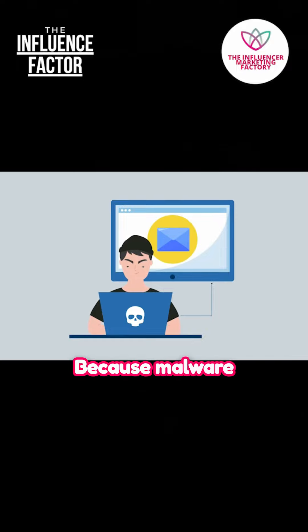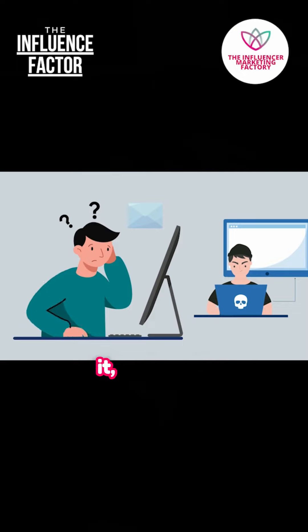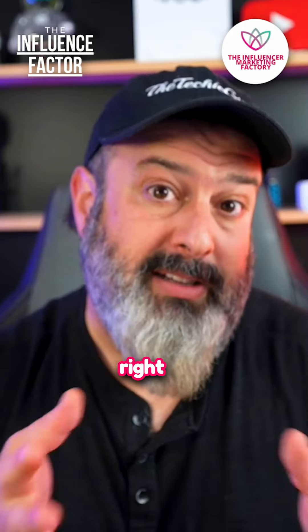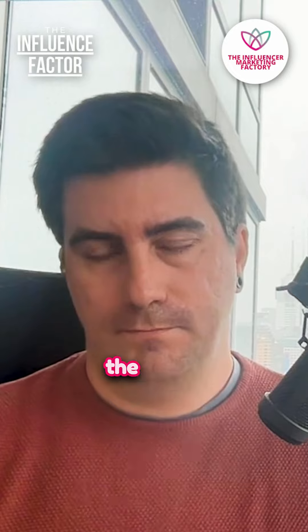Because malware is hidden inside that document, and the reason they do it is because a password-protected file doesn't get scanned by your antivirus right at that moment. Only once you've opened it does it start running through the scans.